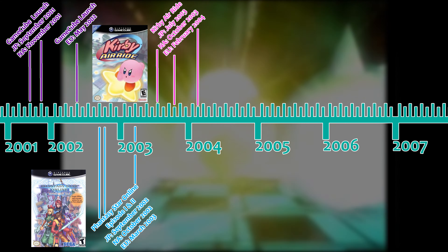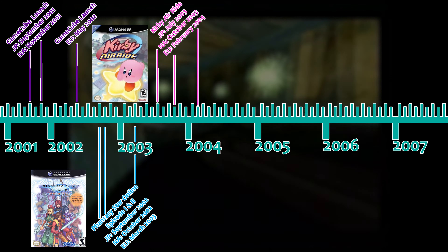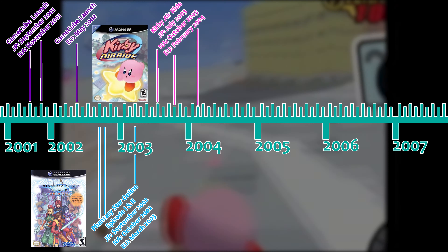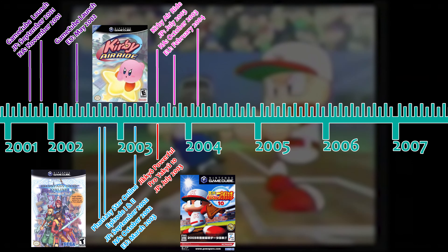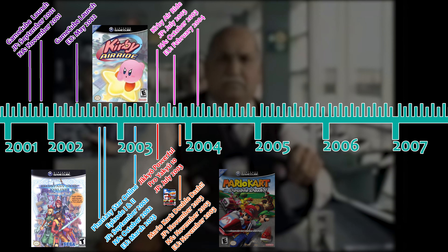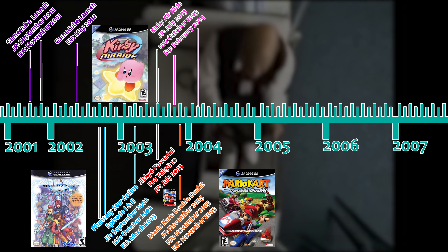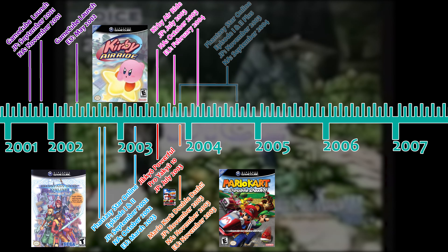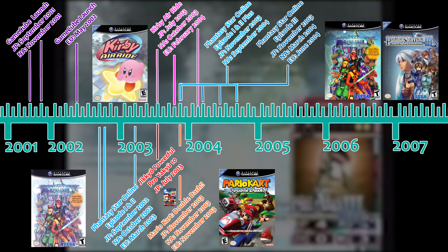It would take 10 months for another GameCube game to use the broadband adapter — in a LAN-only capacity — with Kirby Air Ride releasing in Japan in July 2003, followed by North America in October 2003, allowing up to four GameCube systems to connect for four-player play. The following week in July 2003 saw the Japan-only release of Konami's Jikkyō Powerful Pro Yakyū 10, which could connect to the internet and download new content. Another four months passed until Mario Kart: Double Dash in November 2003, again LAN-only, allowing up to eight GameCube systems networked together for a 16-player game session. Three weeks later saw the Japanese release of both Phantasy Star Online Episode 1 and 2 Plus and Phantasy Star Online Episode 3.